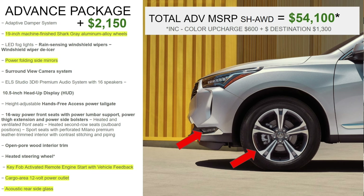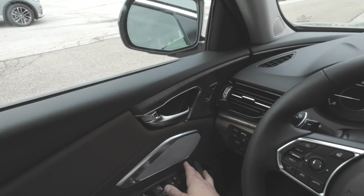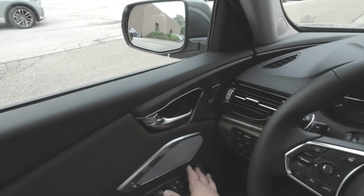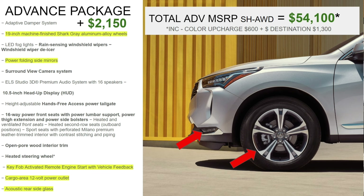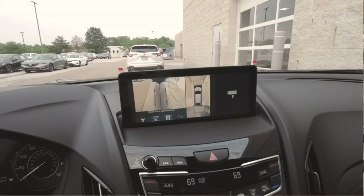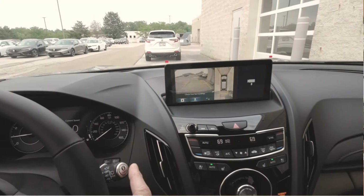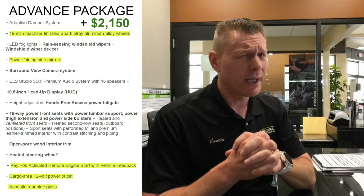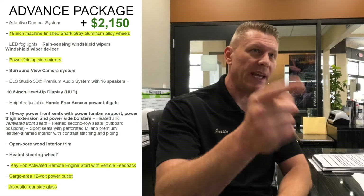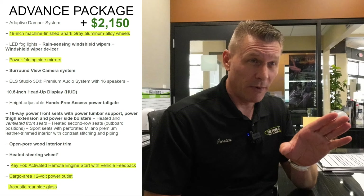Power-folding outside mirrors are included — people either love or don't care about them, but they're there. They can fold via a button press or automatically when you lock the car. The surround-view camera system is another big feature, showing both sides of the vehicle plus a front camera view and rear. The ELS 3D Premium audio system with 16 speakers carries over from the A-Spec. A 10.5-inch heads-up display projects your speed as a hologram on the windshield — some people love it, some don't, but you can turn it on and off.